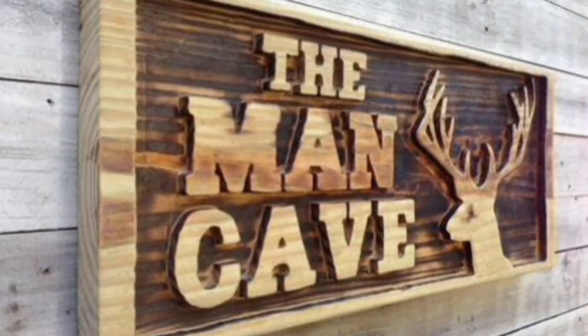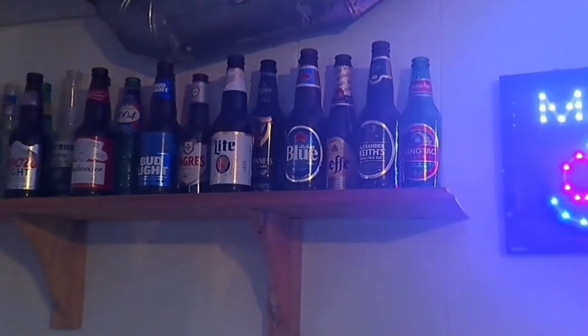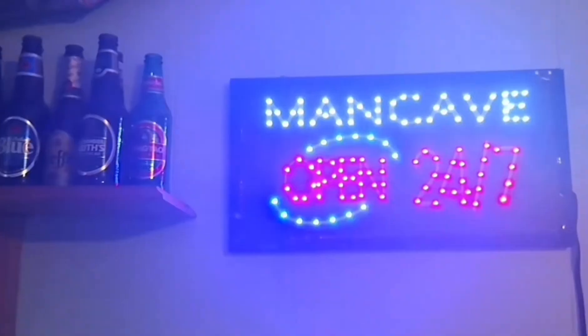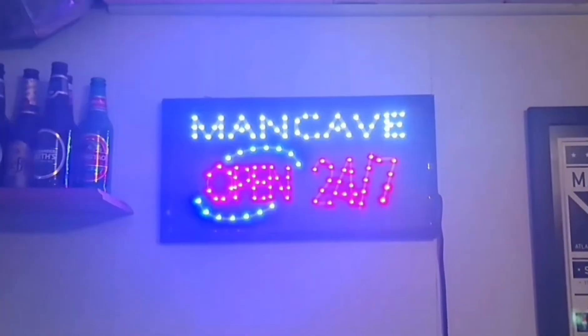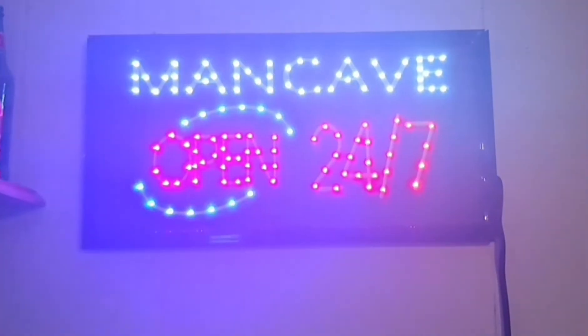My last must-have item for any man cave is signs and posters. I myself have a man cave sign that was a gift from my wife, and I turn it on whenever I host any events — it just lets people know that we're in the man cave, we're going to have some drinks, eat some food, play some games, and watch some sports.